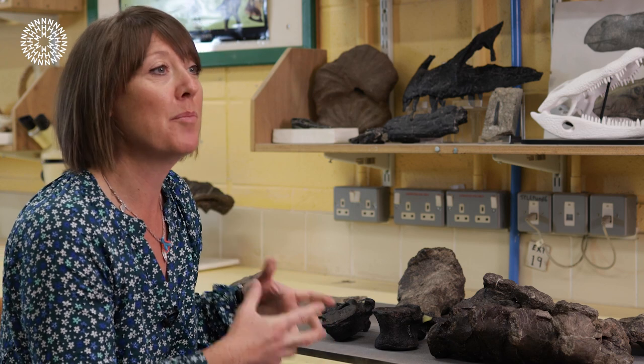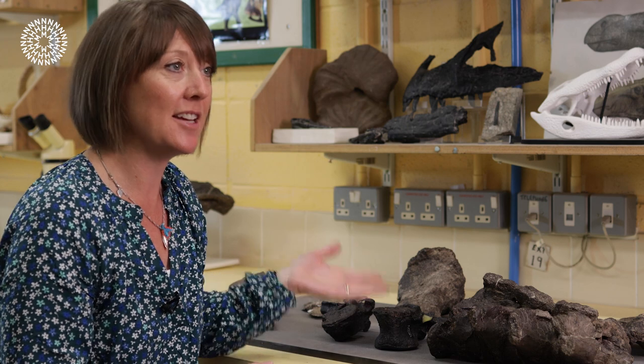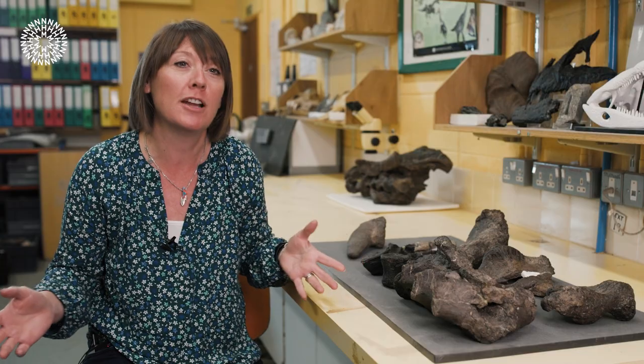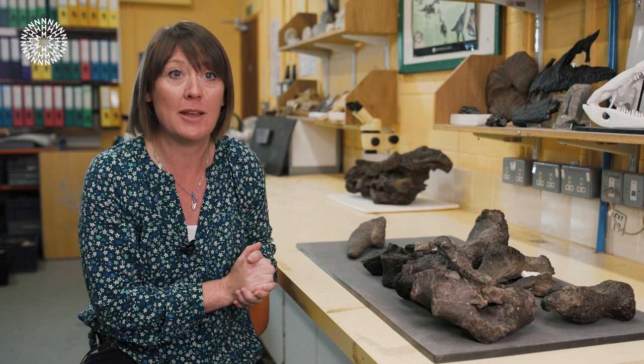This specimen has a bunch of really clear characters that make it very clearly a different species from the island's other really well-known Ankylosaur, which is called Polacanthus. Polacanthus has been known about for a really long time, but this is clearly a different species.